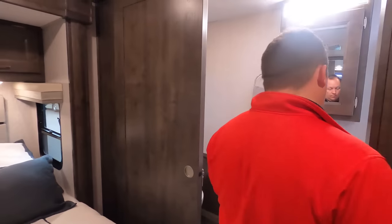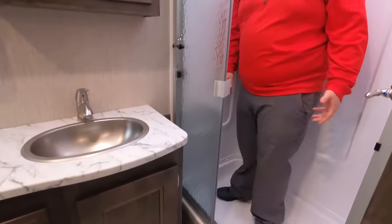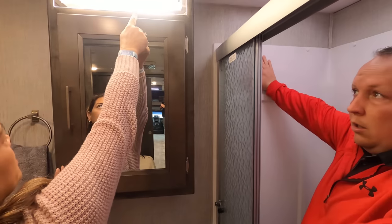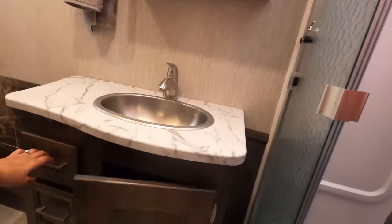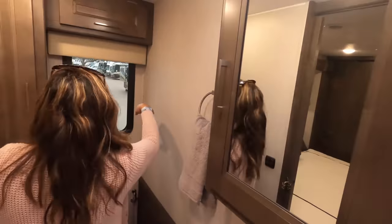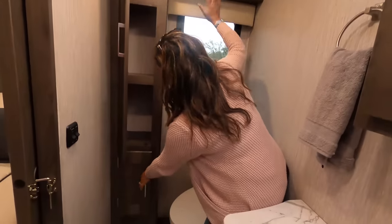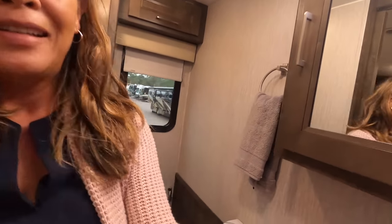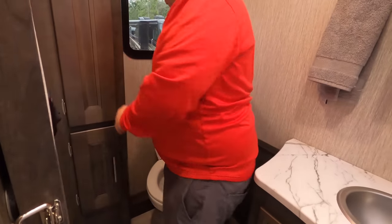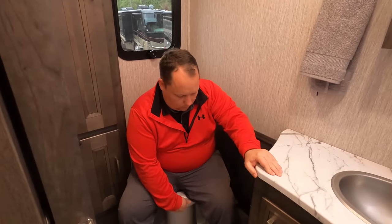Pocket door to the master bathroom — decent-sized shower, not the biggest, not the smallest. Definitely can't complain about the size. Plenty of height. LED lights, a nice medicine cabinet, a sink with a cabinet underneath, three drawers, another cabinet above, and space for linens or toiletries. I like the windows in the bathroom. It's time for toilet test part two — this one looks like it might be good. This is a prime pooping position! Bing!